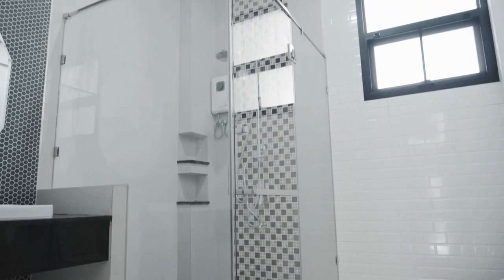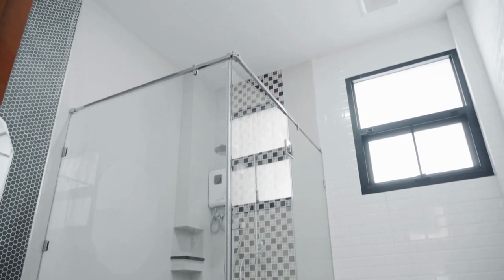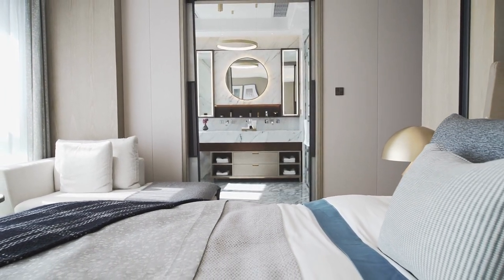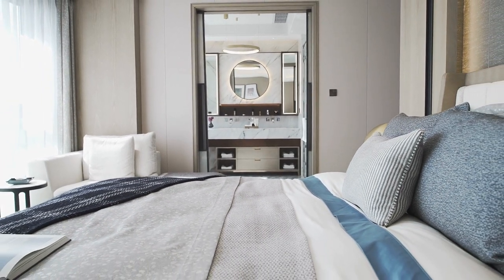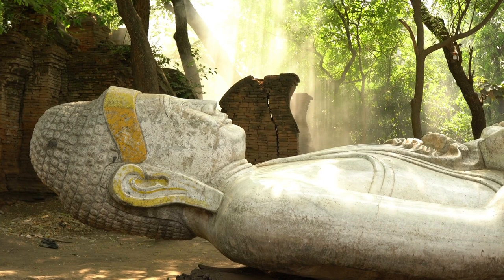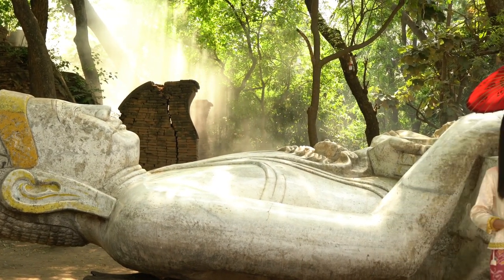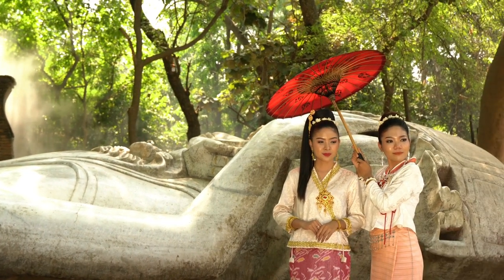A garden scene shower curtain can also be a great way to create a sense of tranquility and relaxation in your bathroom. The images of nature on the curtain can help to create a peaceful and calming ambience, making it a great place to unwind after a long day. This can be especially beneficial if you have a small bathroom, as the curtain can help to create the illusion of more space and make the room feel larger.